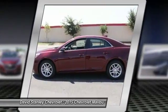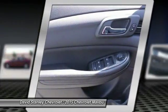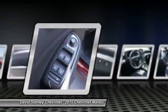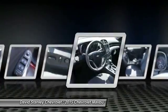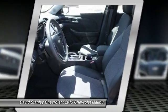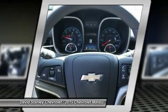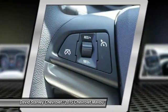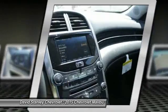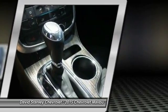Center armrest, compass, security system. Take this vehicle for a spin and see why so many shoppers are now proud owners. We'll see you next time.